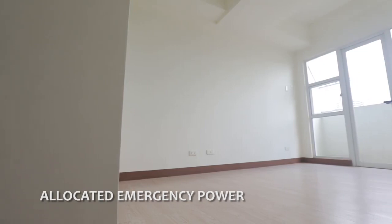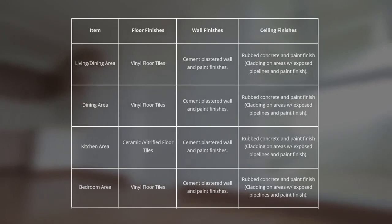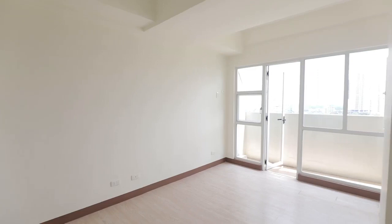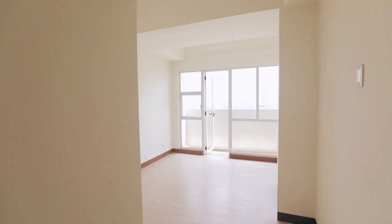Allocated emergency power is provided to all units, common areas, and facilities. Units for turnover are delivered in standard finishes, including overhead soft-close cabinets, kitchen countertop, and standard power outlets. All units are Wi-Fi and cable ready. For the toilet and bath, it has a built-in overhead shower, standard lavatory, and toilet bowl. Once the unit is turned over to a buyer, rest assured that the unit is ready for occupancy.